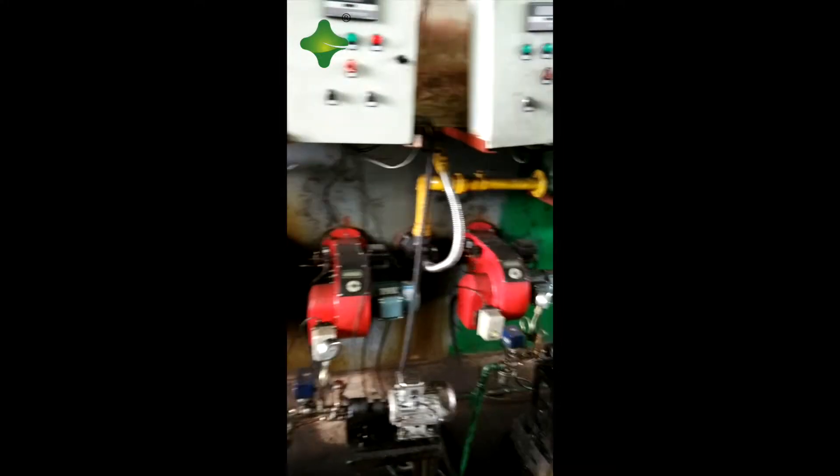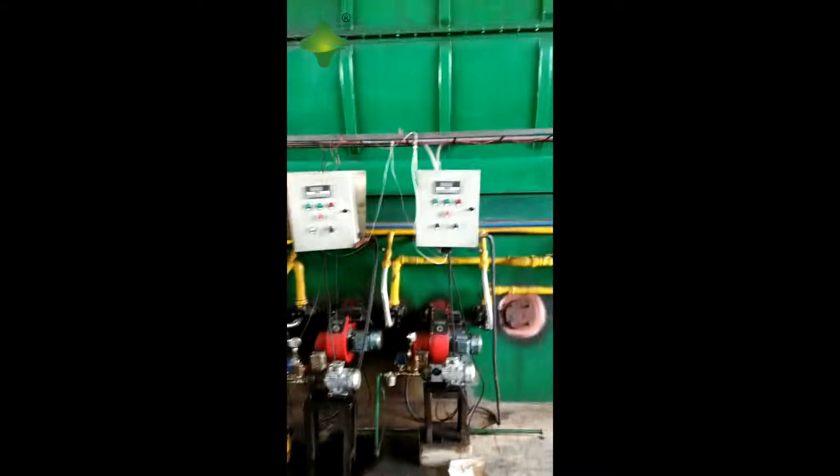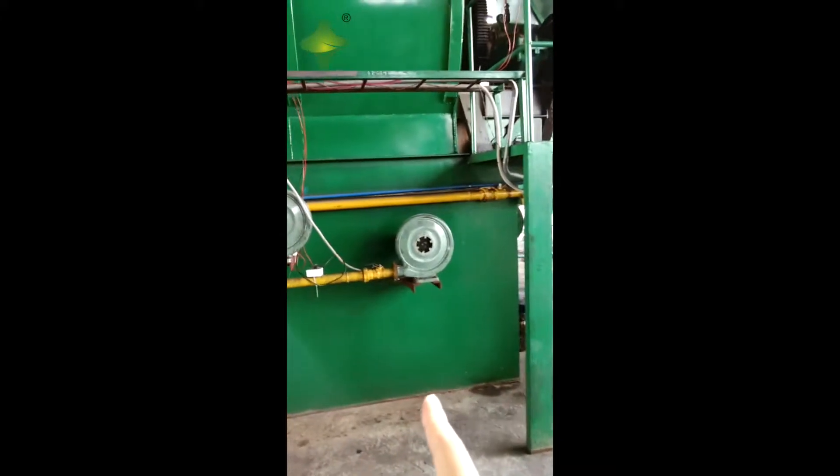Each machine needs three burners. Here is another machine — also needs another three burners. Fire extinguisher. The foundation is above the ground, which is good.